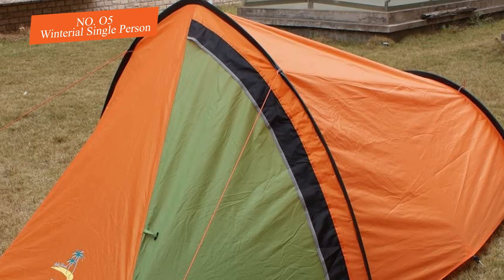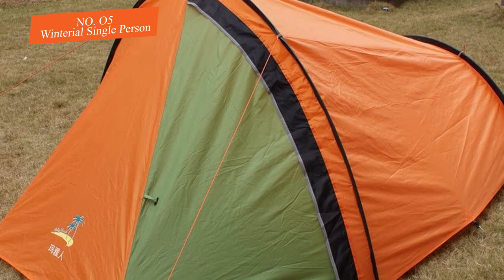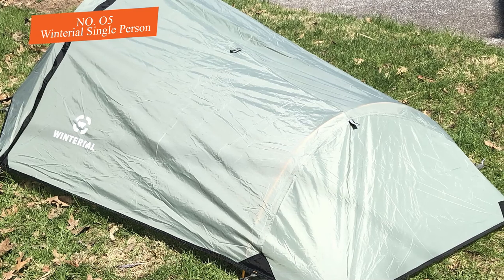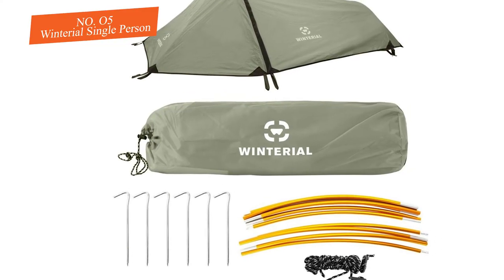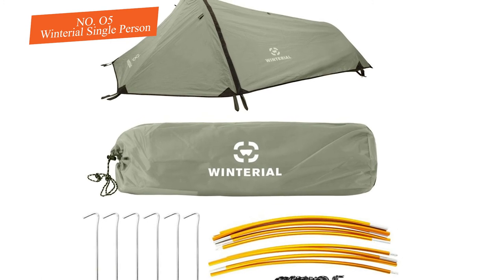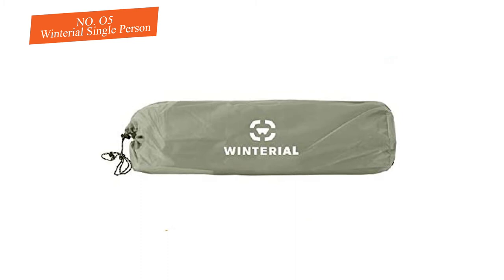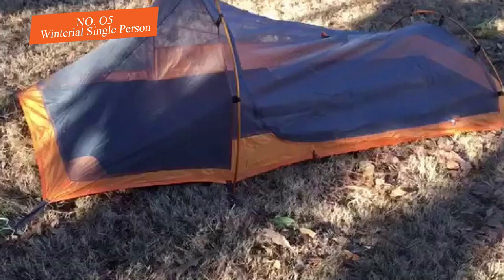The heavy-duty rainfly fully covers the bivy and keeps you dry and comfortable. Included with the bivy are three lengths of rope and fourteen tent stakes. This spacious bivy offers plenty of room for one person, but is slightly small for two. There is a large zippered access window that makes getting in and out easy. Inside the bivy is a small storage pocket — ideal for a phone, keys, or a flashlight.